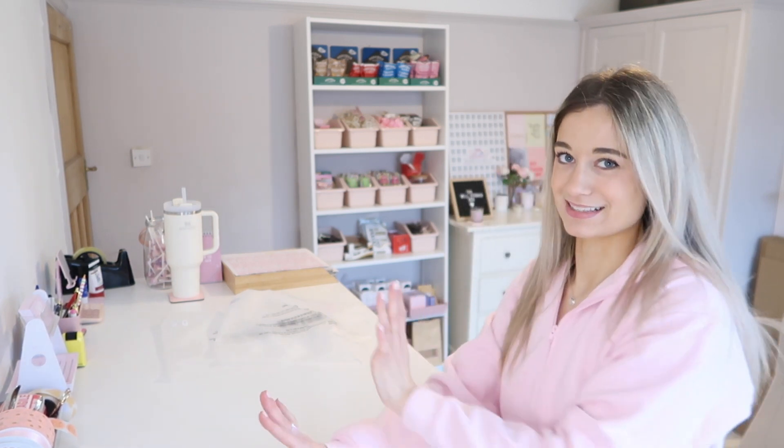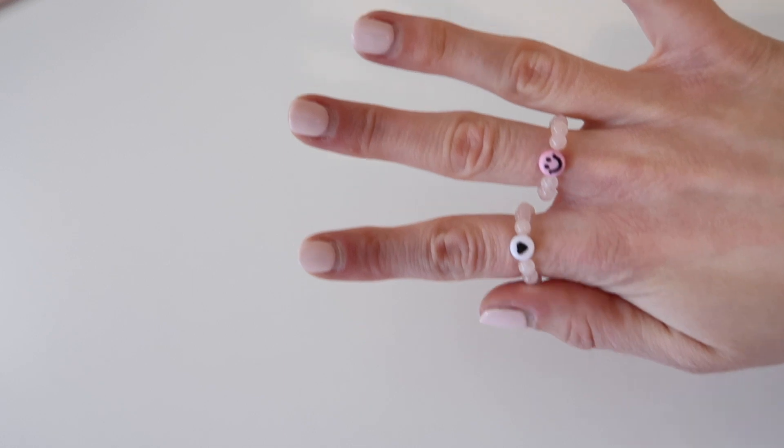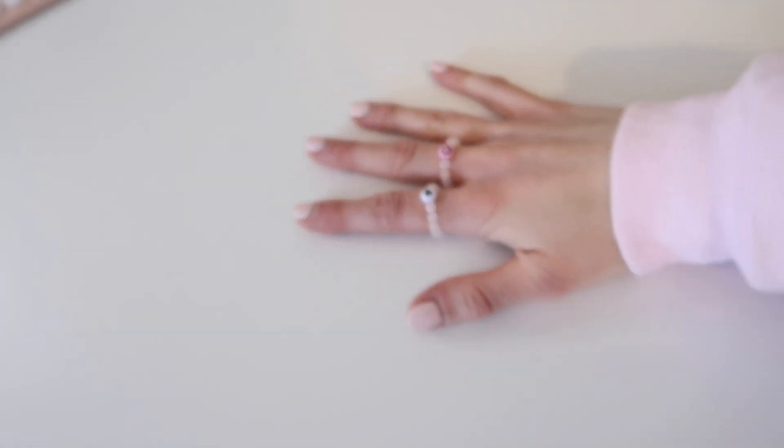Let me show you because this is so cute. Ignore how crusty my hands are in this freezing cold weather, but cute — I love it. It goes so well.